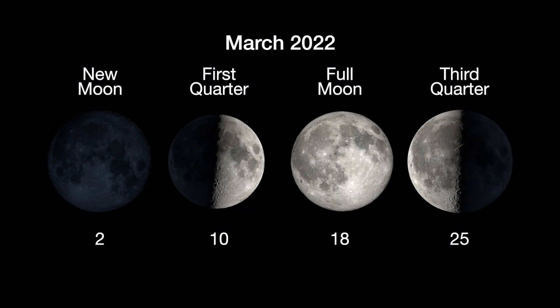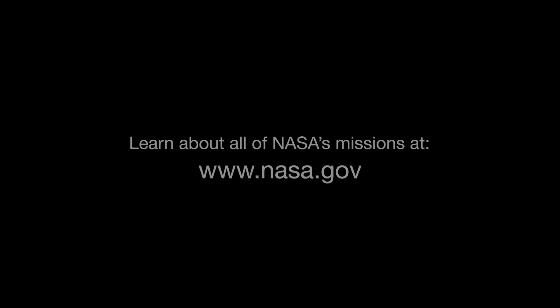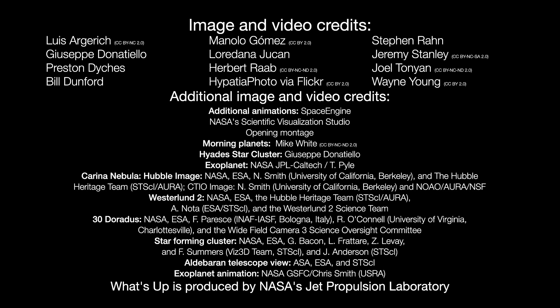Here are the phases of the moon for March. Stay up to date with all of NASA's missions to explore the solar system and beyond at nasa.gov. I'm Preston Dyches from NASA's Jet Propulsion Laboratory, and that's what's up for this month.